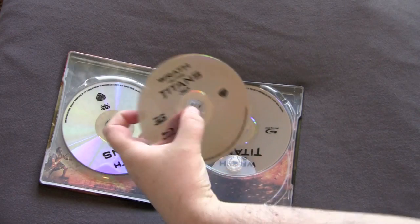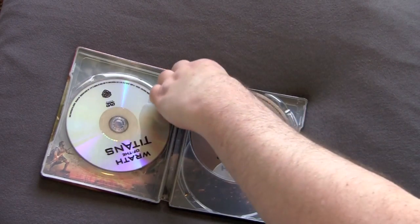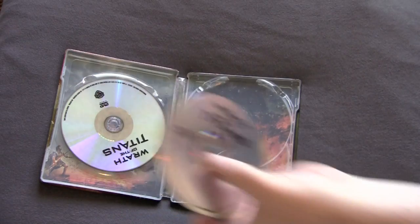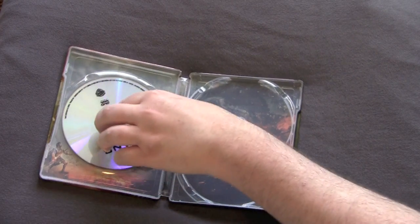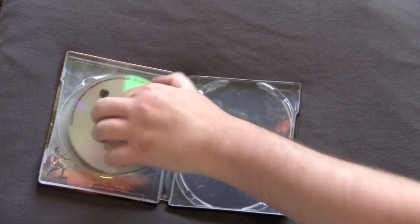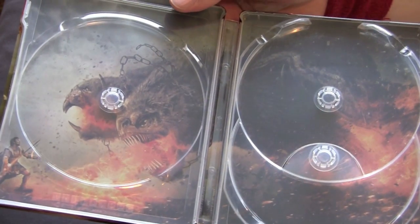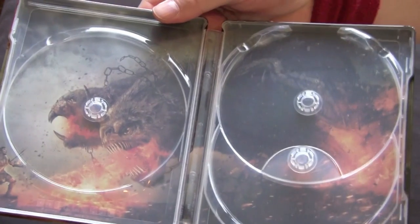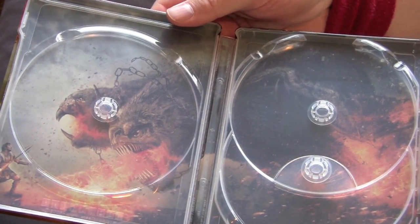Here we have the Blu-ray 3D — no use holding it up because there's nothing on it. Here we got the regular Blu-ray disc, same deal. Here we have the DVD. The booklet shows fighting a big beast as usual — full of CGI, full of action and excitement. Nice looking picture though, I don't mind.